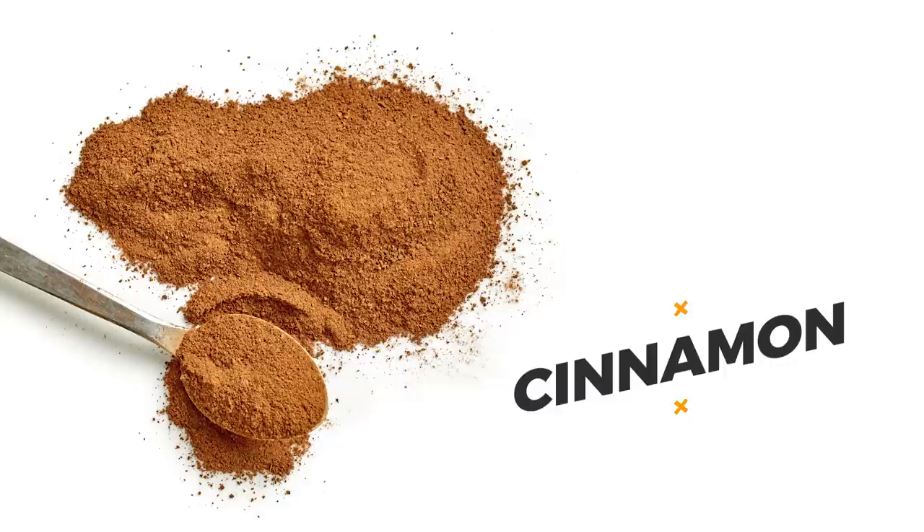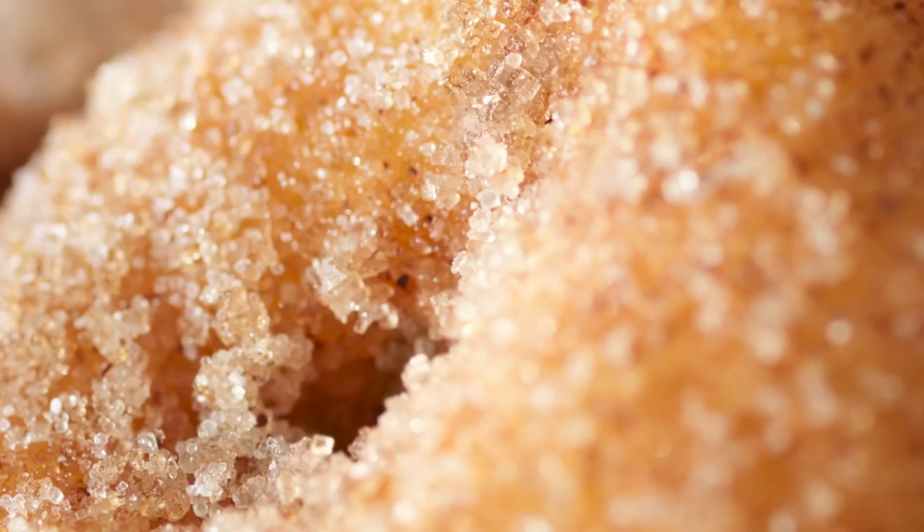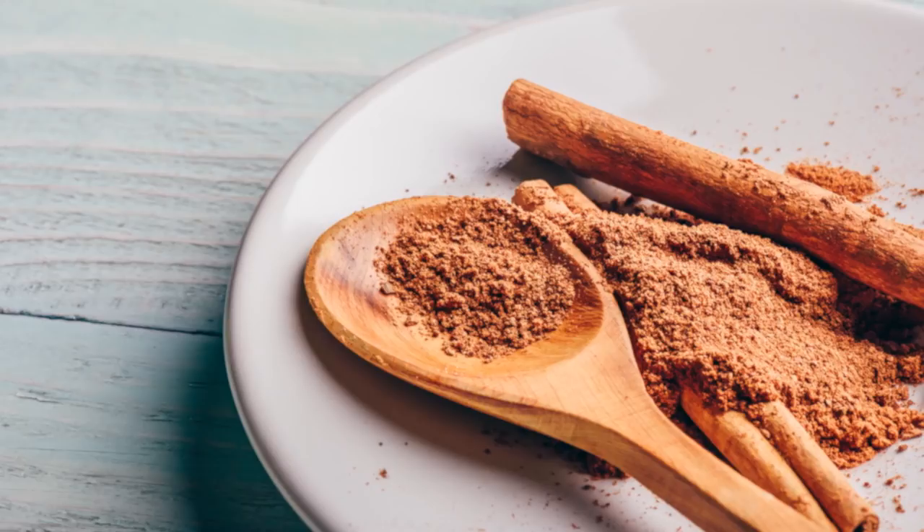Okay, on to the incredible super spice — cinnamon. You might be thinking, can cinnamon actually be good for me? Isn't that just part of desserts? Well, cinnamon can work really well flavor-wise in those less-than-healthy treats, but there's a wide variety of healthy meals in which you can add cinnamon. And this spice on its own is actually considered to be one of the most powerful superfoods on the planet.